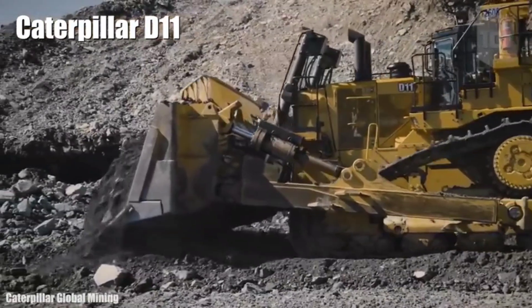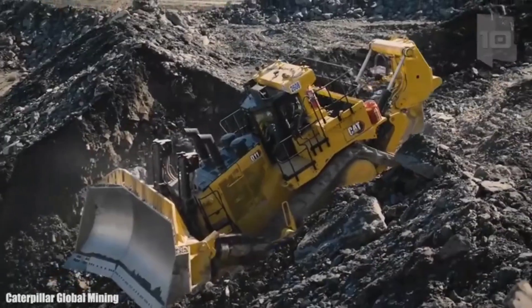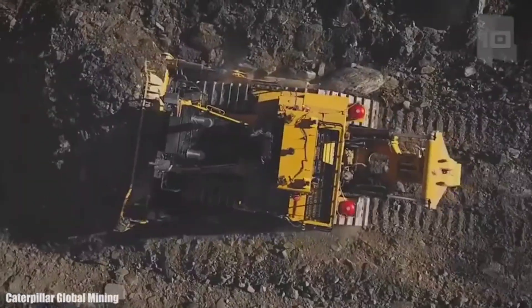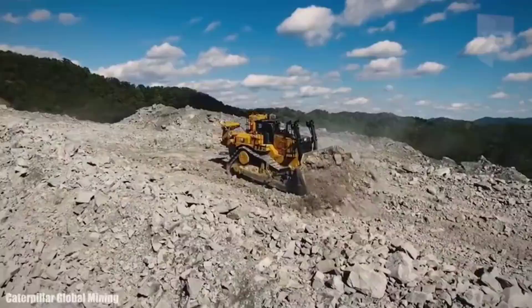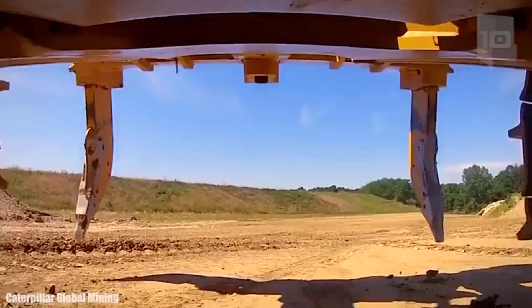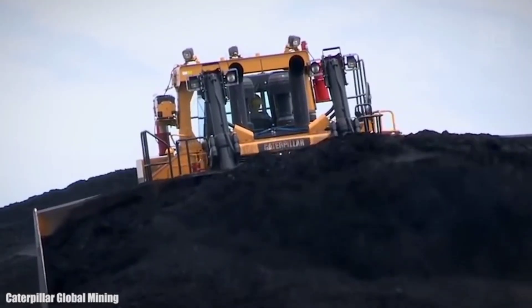Number 3 is a bulldozer made in the United States, designed to provide great durability and optimized performance. It measures 34.4 feet (10.5 meters) in length by 15.4 feet (4.7 meters) in height and weighs 104 tons. Its blade measures 20.6 feet (6.3 meters) wide by 6.8 feet (2.1 meters) high with a capacity of 1,200 cubic feet (34 cubic meters). It has an engine with 850 maximum horsepower and can reach a maximum speed of 14 km/h. Its fuel tank has 424 gallons (1,608 liters) of capacity and is used to work with heavy rocks or large amounts of coal.